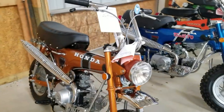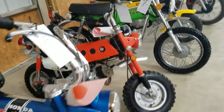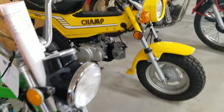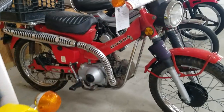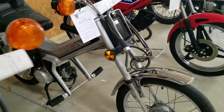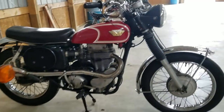Then we've got a lineup of Honda Trail 70s. There's an ST90 — that's a limited edition bike. Yamaha Champ, another Honda Trail, CT110, a little Honda Urban Express moped, an MB5, and then another Matchless.